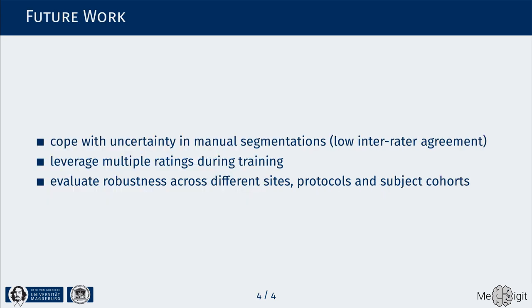Future work needs to address the current imaging challenges, leverage the availability of multiple raters, as well as assess the robustness across different datasets and subject cohorts.